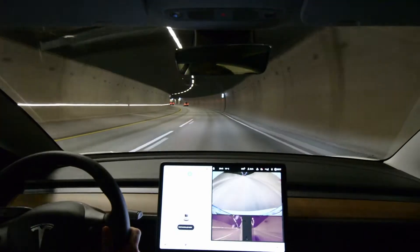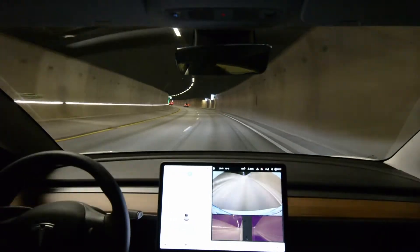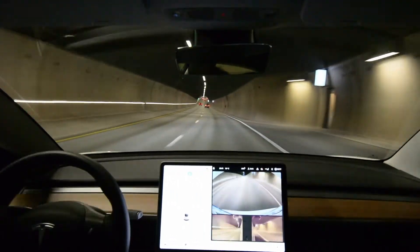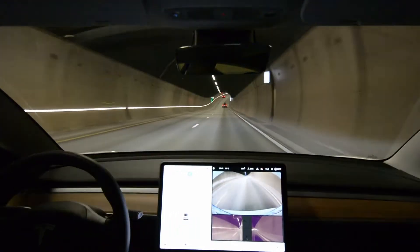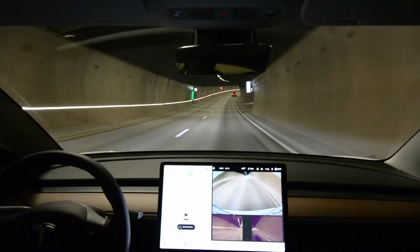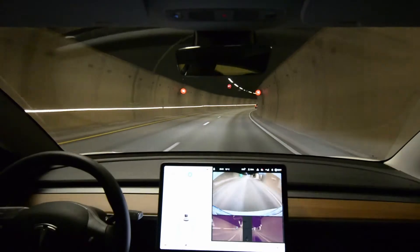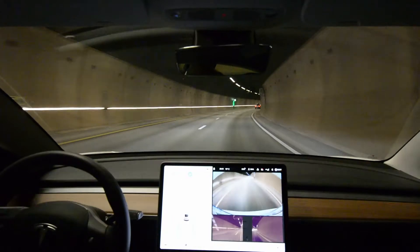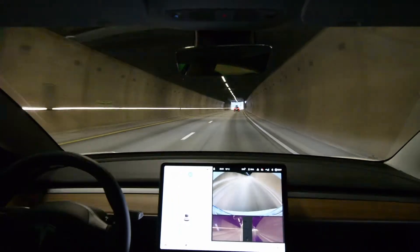We are trying Autopilot version 2021.5.14 on city highway, checking to see if this Model 3 facelift 2021 has a better autopilot than my previous Model S, which was a 2017 model that I got rid of in 2018.